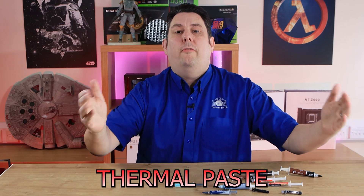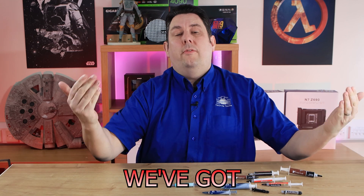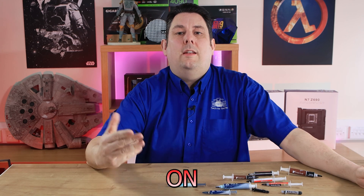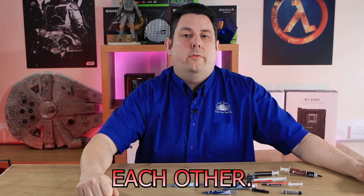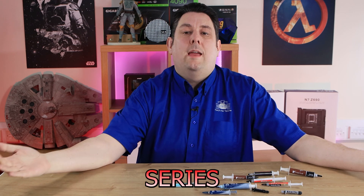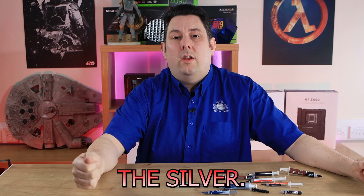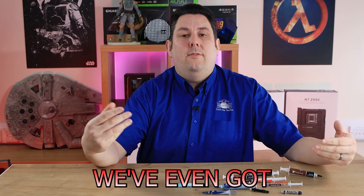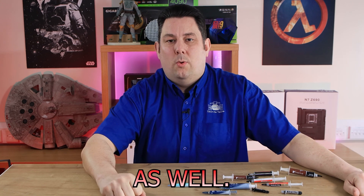Today we're going to see how thermal paste compares in 2023. We've got 10 of the bestsellers on Amazon.co.uk and we're going to compare them against each other. We've got the likes of Arctic's MX series from the MX-6 all the way to the MX-4, even the Silver, we've got Noctua, and we've even got Thermal Grizzly and a few others in there as well.